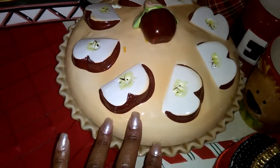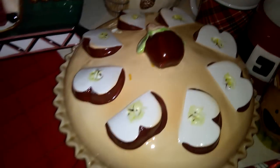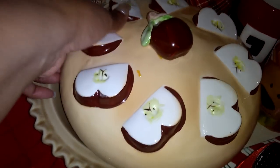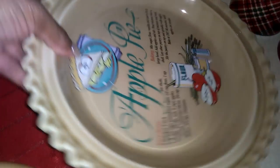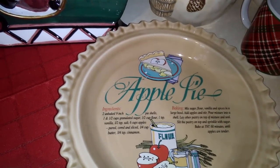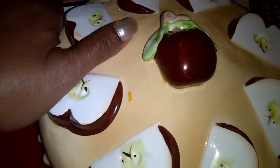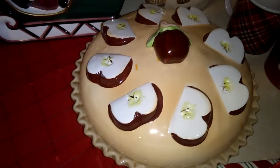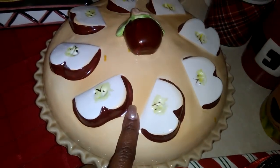I also got this beautiful pie dish. I thought it was kind of Christmassy as well. The lid lifts up, and it's made out of porcelain. Inside it says 'apple pie' and gives you directions on how to make an apple pie — I thought that was really cool. You put your apple pie inside, cover it up, and serve it on your beautiful buffet for Christmas. I got this for $2.99 — really good quality.